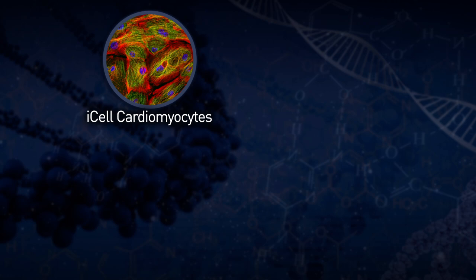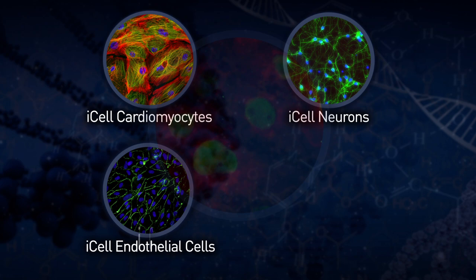We have four products today. Those are iCell cardiomyocytes, or heart muscle cells; iCell neurons, or brain cells; iCell endothelial cells, which are blood vessel cells; and finally iCell hepatocytes, which are liver cells.